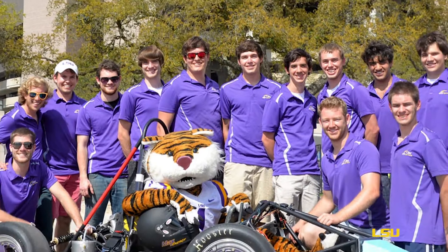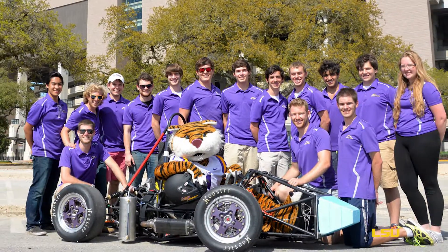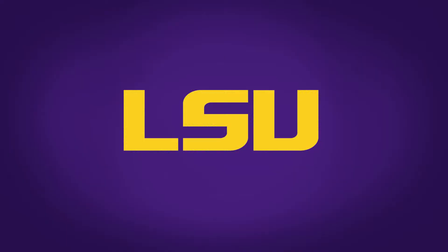Our first race is held in May at Michigan International Speedway. After all the research and hard work, we hope to place top 25 this year.